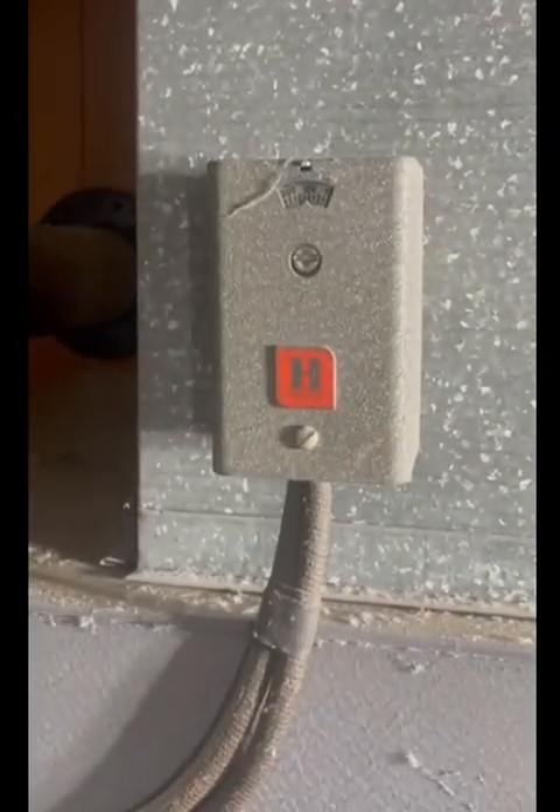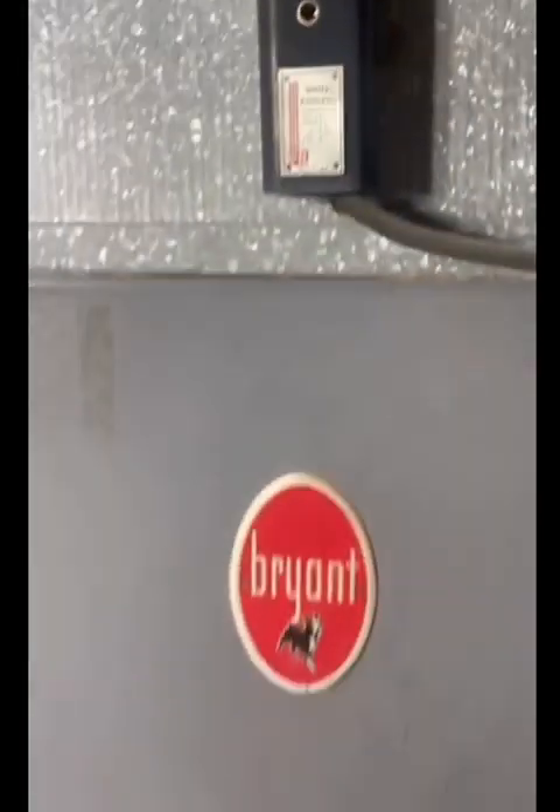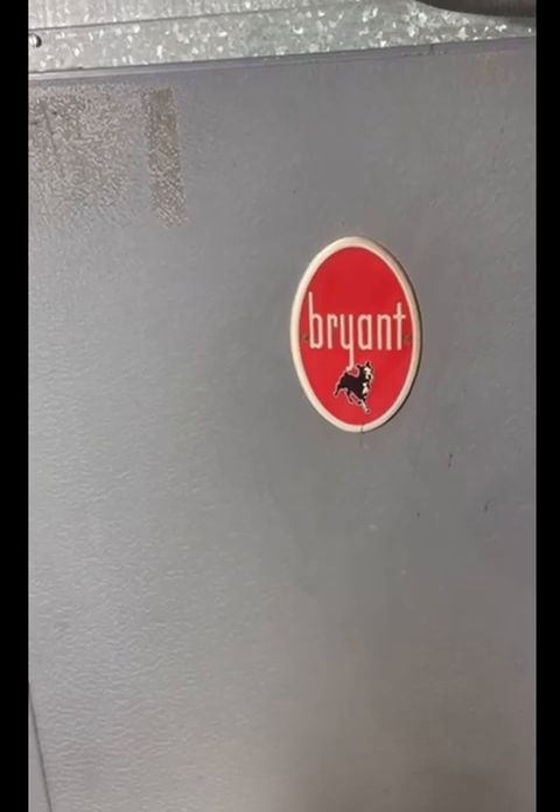You've got a second high limit, and this setup they put in — why would you have a second high limit? But that's a Honeywell, and this is a White Rogers. They're probably both original. This one probably turns the fan on and off, and this one is the high limit. Sorry for the confusion everybody, but it's part of the real world.